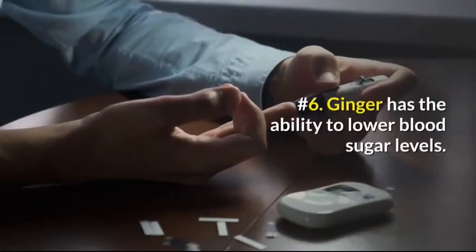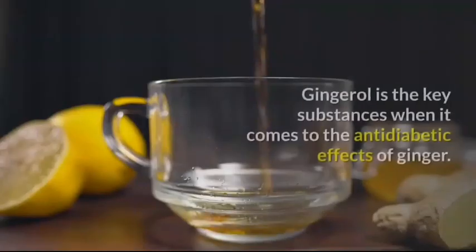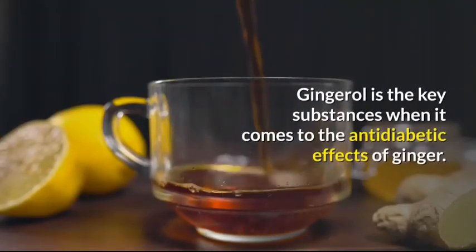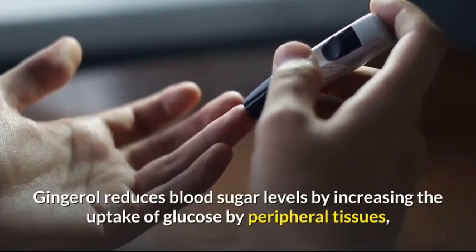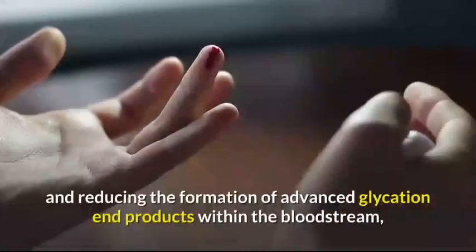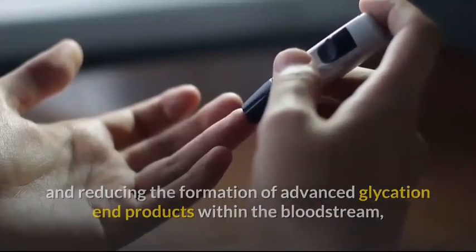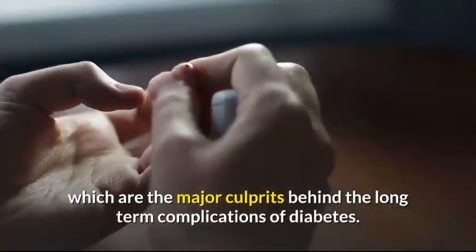Number 6: Ginger has the ability to lower blood sugar levels. Ginger oil is the key substance when it comes to the anti-diabetic effects of ginger. Ginger oil reduces blood sugar levels by increasing the uptake of glucose by peripheral tissues, reducing glucose production by the liver, and reducing the formation of advanced glycation end products within the bloodstream, which are the major culprits behind the long-term complications of diabetes.